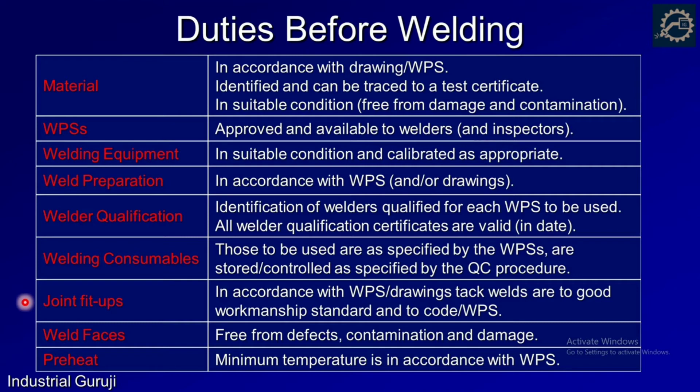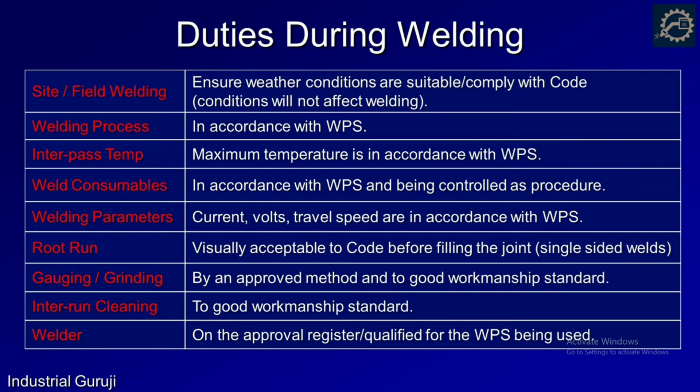Seventh is joint: fit-ups should be according to the WPS and tack welds should be in good condition. Weld faces should be free from defects and contamination, and a DP test should be ensured whenever necessary. The last item before welding is preheat: the welding inspector must ensure the minimum preheat temperature as specified by the WPS.